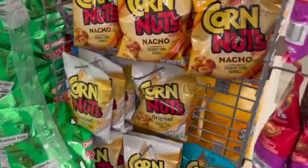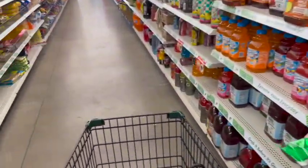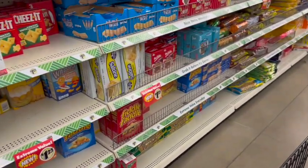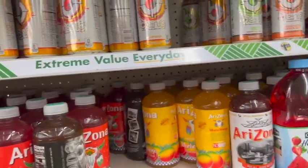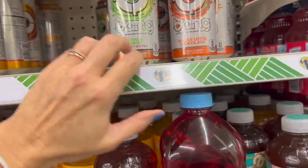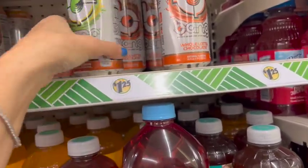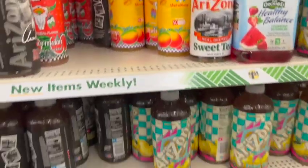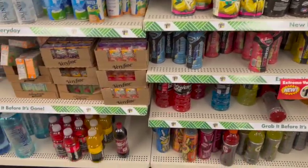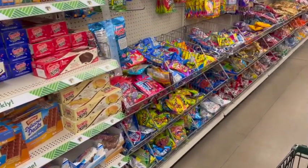Nacho Corn Nuts, Peanut Butter Ritz Bits — yummy. We have Bang! I love this one. Bang Champagne. We also have Bang Lemon Drop, Sweet Iced Tea, and Whole Lotta Chocolata. Zero calories — Whole Lotta Chocolata, Lemon Drop is zero calories, Champagne is zero calories. I really love that Champagne one — it has a really nice flavor.